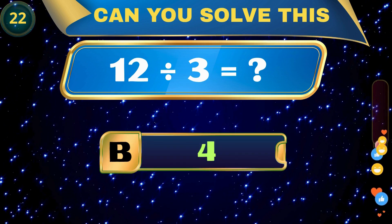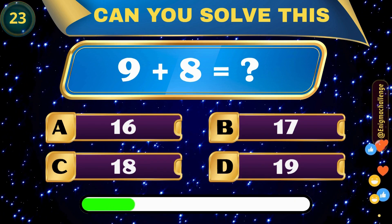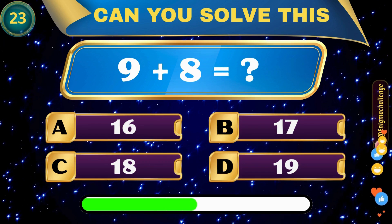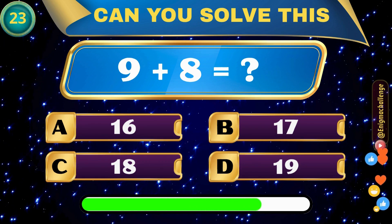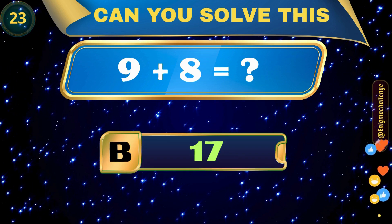9 plus 8 equals... A. 16, B. 17, C. 18, D. 19. Correct answer: B. 17.